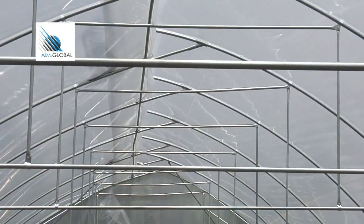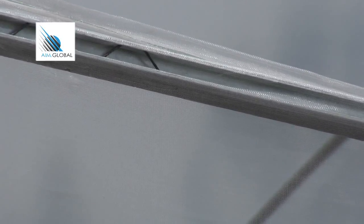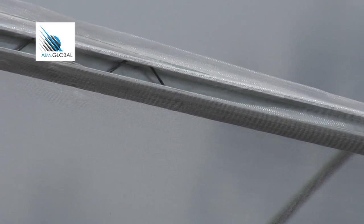When the walls are done, cover the rafter with the plastic sheet. The vent, however, is covered with a net to allow the flow of hot air from the top of the greenhouse.